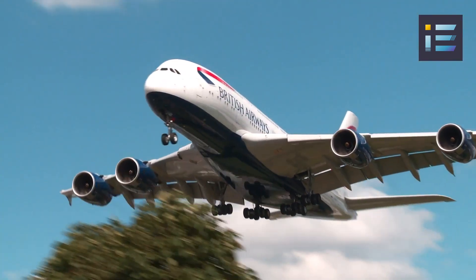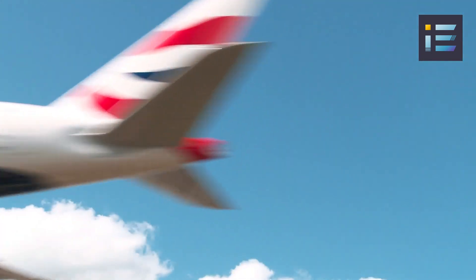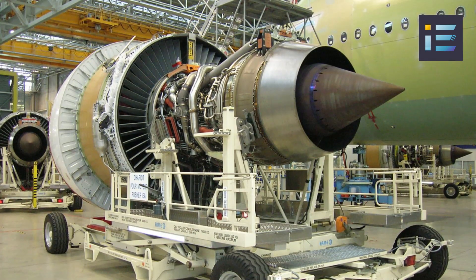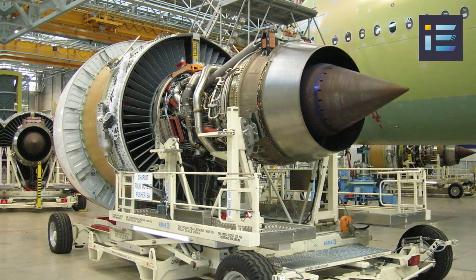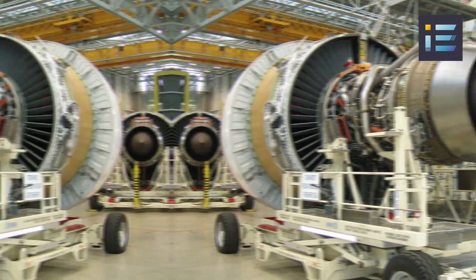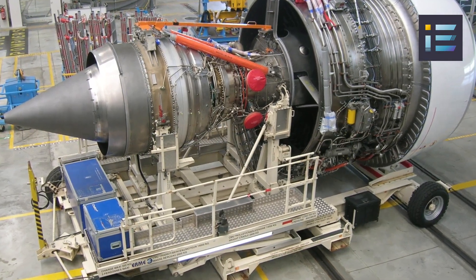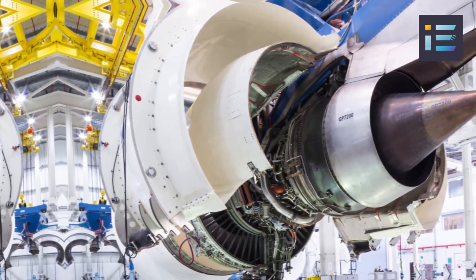The Trent 900 incorporates advanced technologies and design elements, such as a three-spool architecture, to achieve optimal performance and fuel efficiency. This engine's modular design facilitates maintenance and servicing, minimizing downtime and optimizing operational efficiency for airlines.